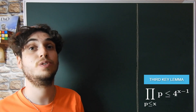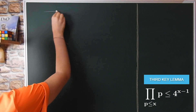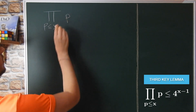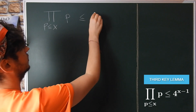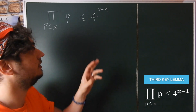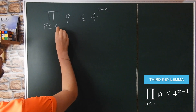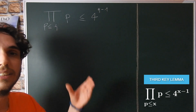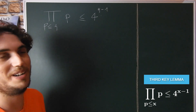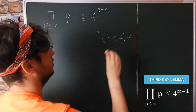Let us finally show the proof of the third and last key lemma. We want to bound the primorial function — the function that computes the product of all primes less than or equal to a given x. We want to show this function is at most 4^(x−1). Without loss of generality we can assume x is a prime number q, and we prove this by induction. If q = 2, the first even prime, this is trivially true because 2 ≤ 4, which holds.